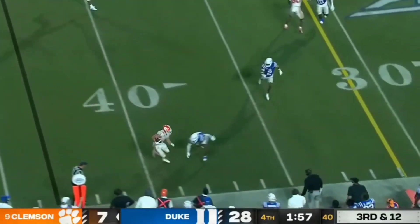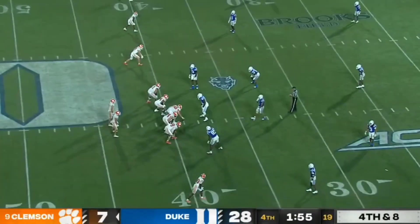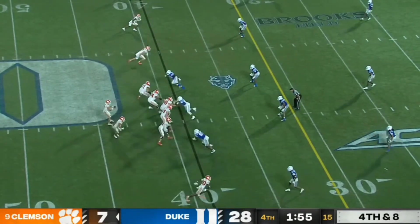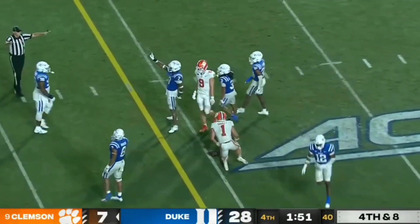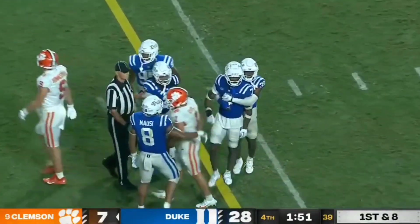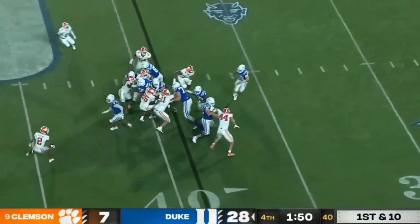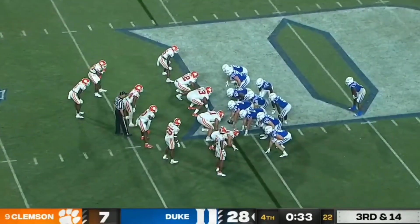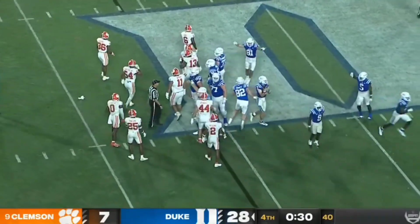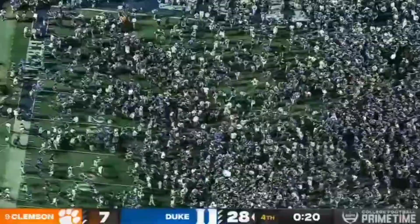Klubnik dumping it off to Shipley. Here's the other thing about Clemson — they have to find something, and it's week one, we don't want to overreact, but we've really seen no signs of them being a reality here tonight. Fourth and eight — Shipley can't hang on, knocked away by Al Blades Jr., the transfer from Miami. Jacquez Moore gets a first down inside the 40. One game at a time is what Mike Elko would say. Riley Leonard takes a knee — it's one of the biggest wins in Duke football history. Down goes Clemson — the Devils win it 28-7!